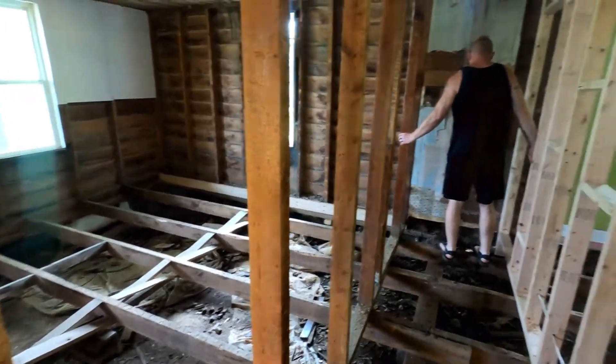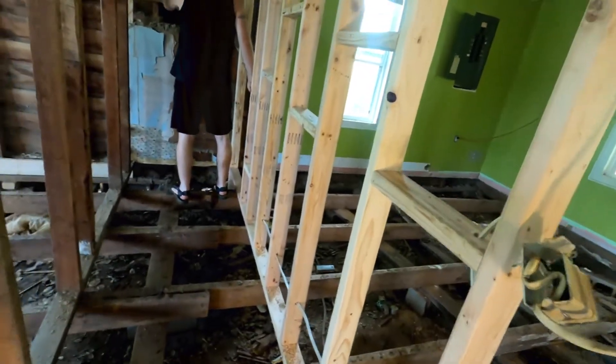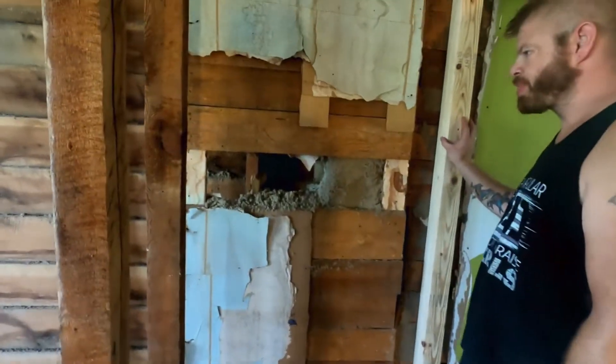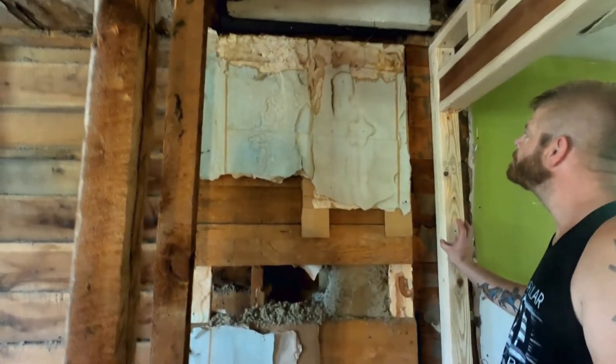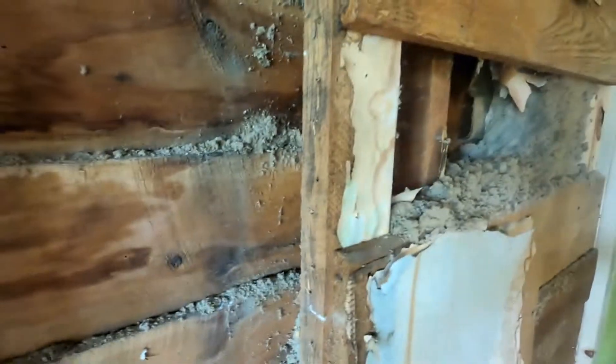So here are our front two rooms down to studs, but we have a mystery — maybe you can help us. Behind this area was a closet, and we found this spot that had been built out. It's insulated like the rest of the exterior walls.